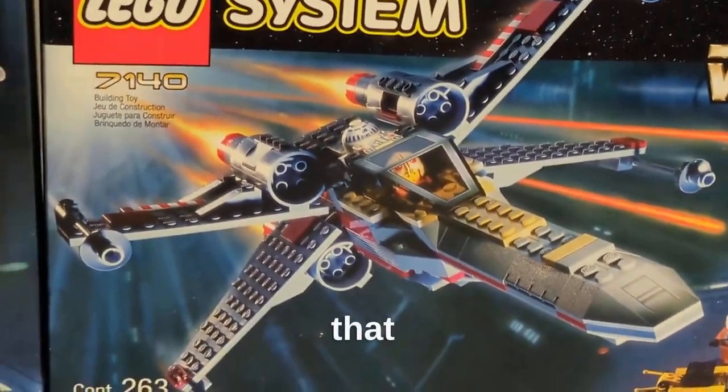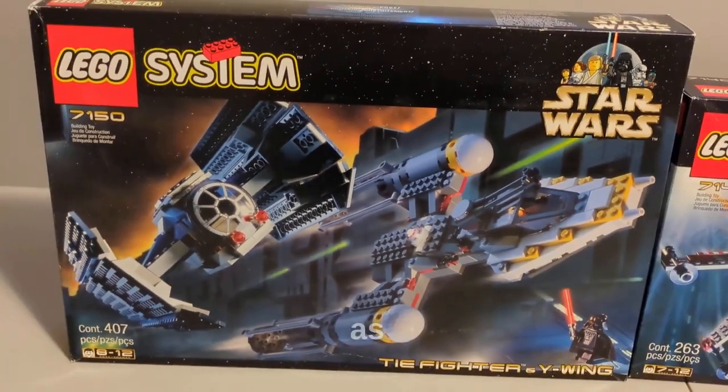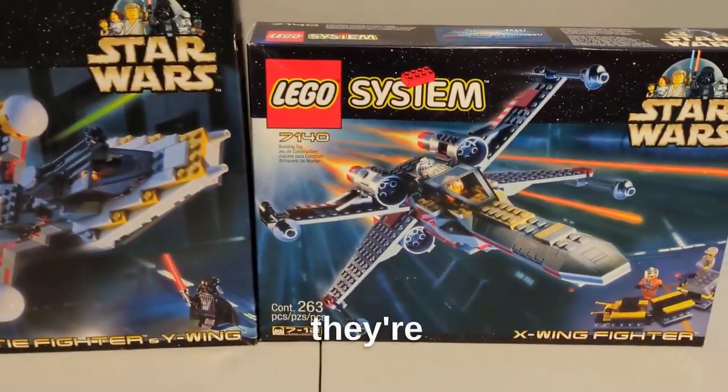I do think that the TIE Fighter and X-Wing have better colors that are more accurate to the movies than the Y-Wing, as it has some random red pieces that are visible on the ship and aren't even hidden.